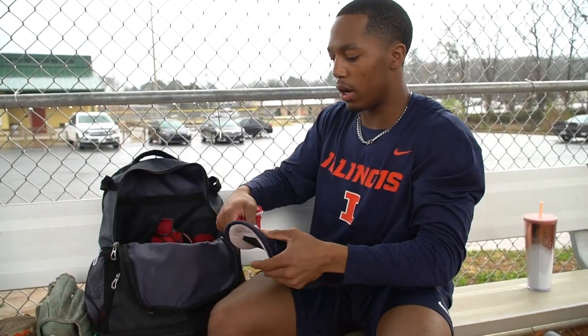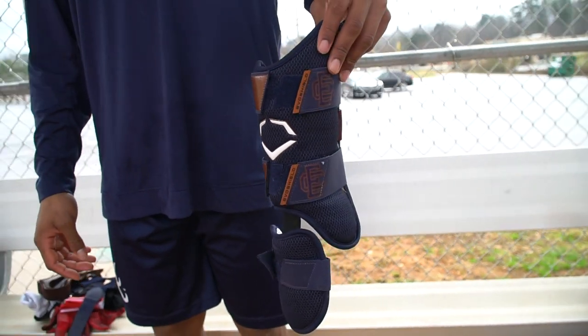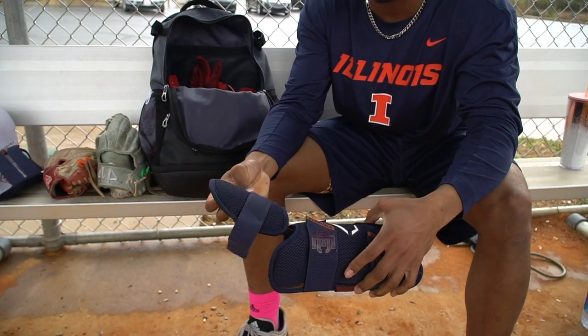Next is my leg guard. Same kind of thing — East Cobb customized, standard pro strap. Leg guard is real comfy. It's a Wilson Premier, you know, it's just real comfy. I like to stay protected in the box.